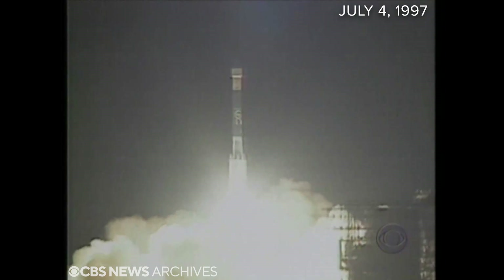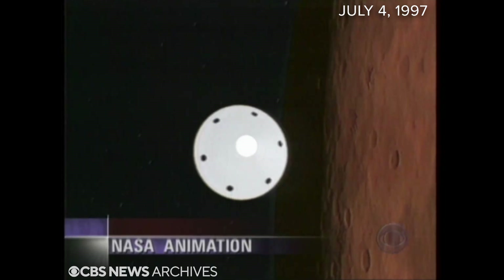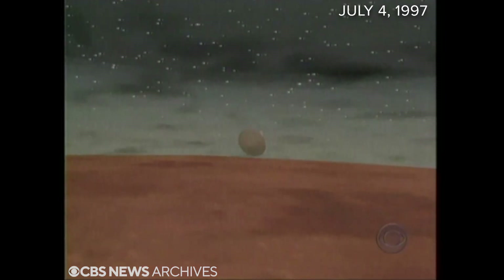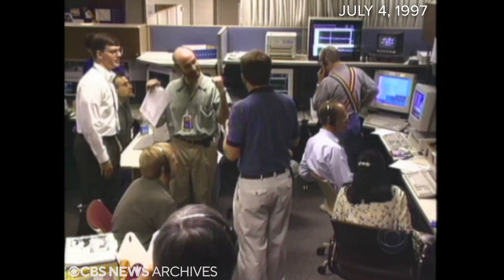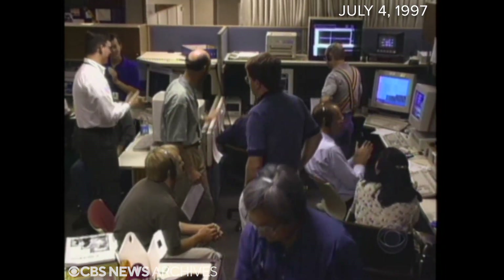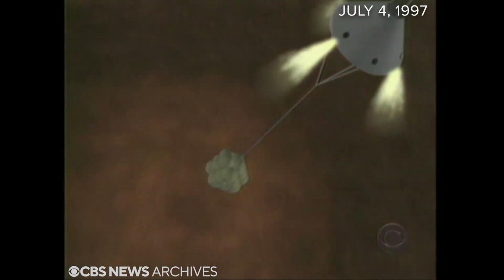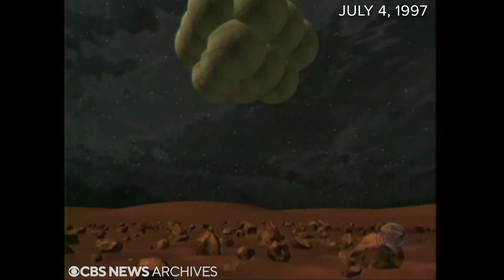After seven months and 300 million miles in space, it was a beautiful day for a landing. Extremely cold and clear on Mars as Pathfinder blazed into the atmosphere at 16,000 miles an hour. Parachute should now be deployed. Then the hard part began in Pasadena Mission Control and in space — an explosive inflation of airbags designed to cushion Pathfinder's high-risk, high-speed landing, bouncing it like a Super Bowl up to 10 stories high.